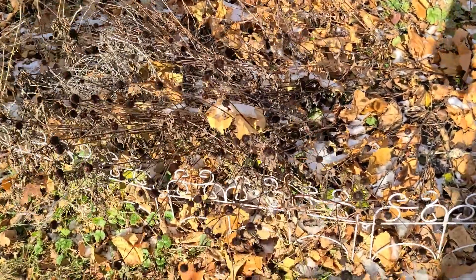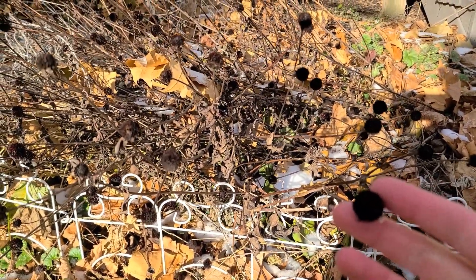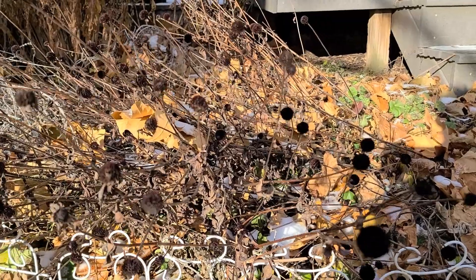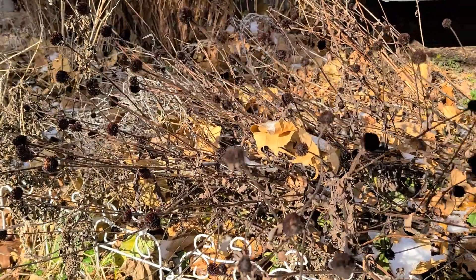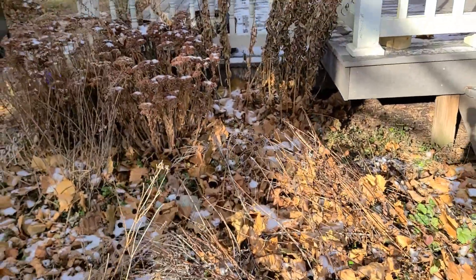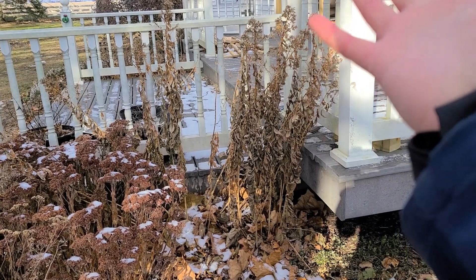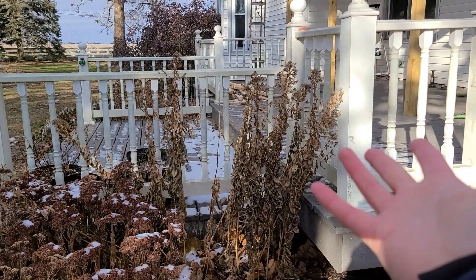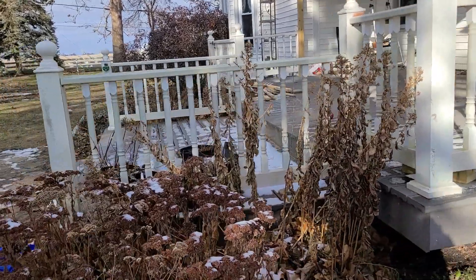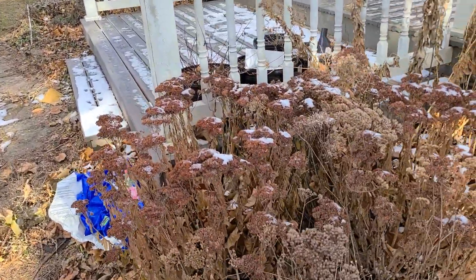An example of a plant I leave up typically are the black-eyed susans. The seed heads dry and birds like to graze on them, so I do leave the black-eyed susans up. I usually cut down phlox, but I'm going to have a lot of volunteers in the spring because this went to seed and spread everywhere since I left it up. So I'm going to be trying to wrangle the phlox in the spring.